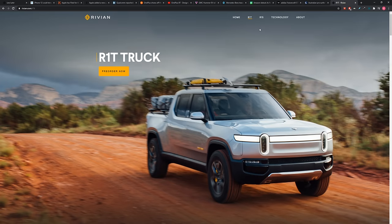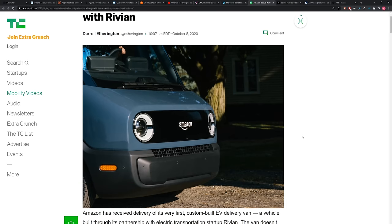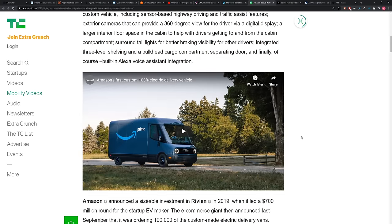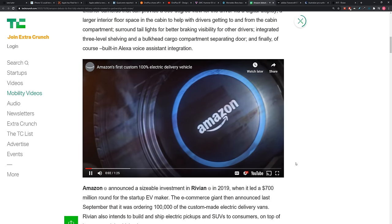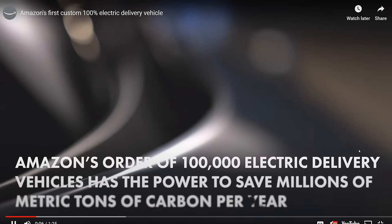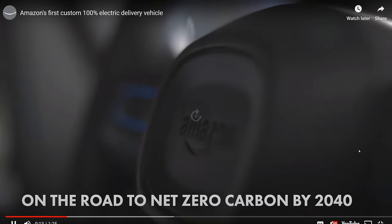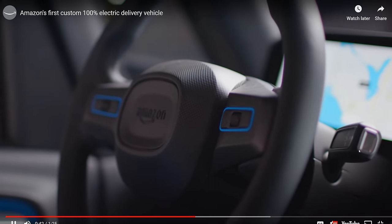We now have a look at the custom-built EV delivery van by Rivian for Amazon. It's got all kinds of tech features, including 360-degree cameras on the outside, various digital displays, larger interior floor space. These drivers are going to be happy. They're trying to get 100,000 of these units — better nav, cooler place to sit, Amazon branding inside the vehicle, smiley faces everywhere.